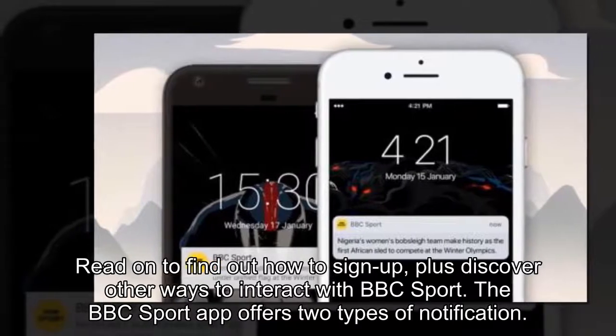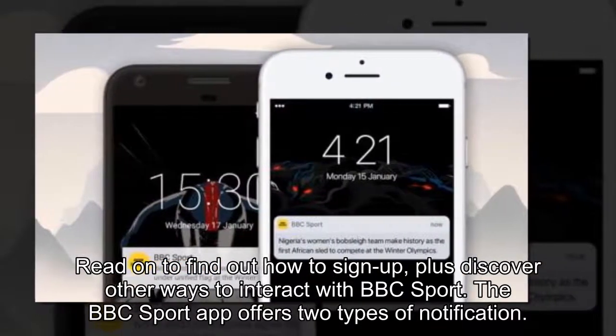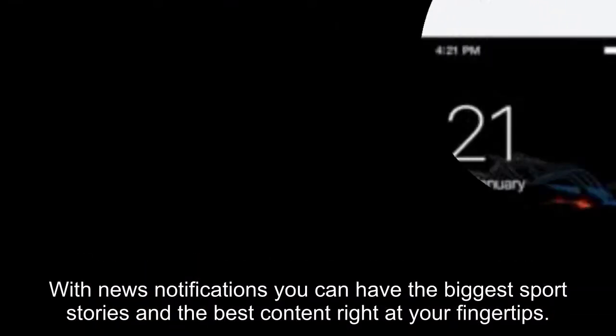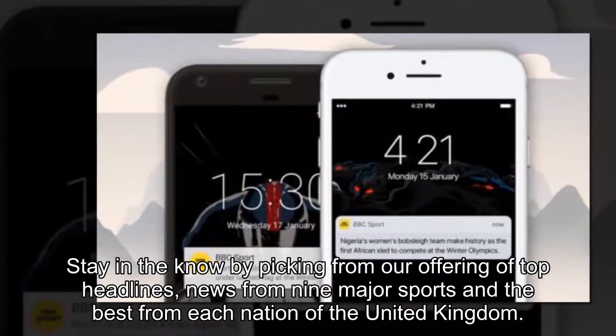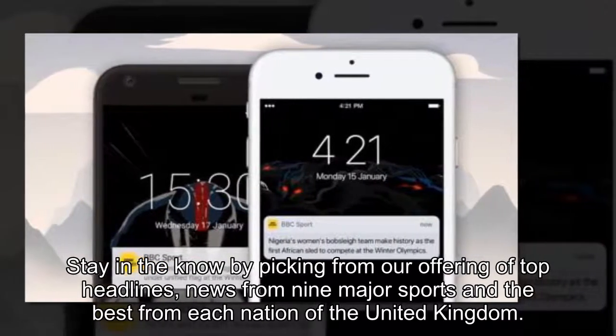Read on to find out how to sign up, plus discover other ways to interact with BBC Sport. The BBC Sport app offers two types of notification. With news notifications you can have the biggest sports stories and the best content right at your fingertips. Stay in the know by picking from our offering of top headlines, news from nine major sports and the best from each nation of the United Kingdom.